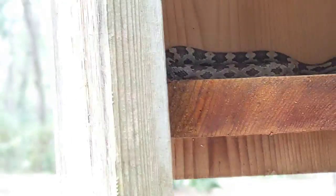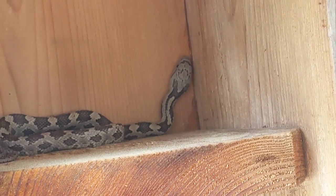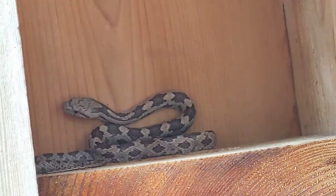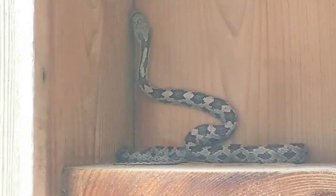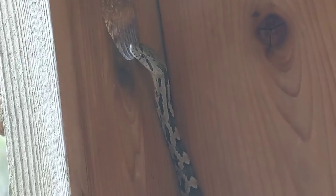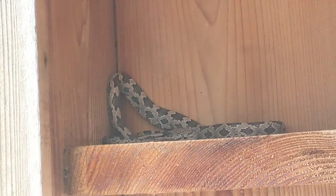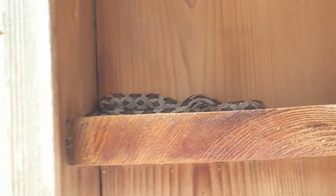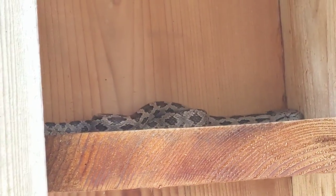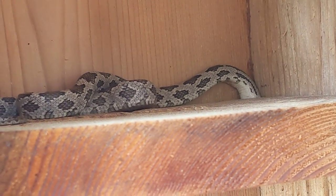His head does look — I know it's not a definitive rule, but they say if the head is more triangular, that's more of an indication of a venomous snake. Is it a baby copperhead? Is it a rattlesnake of some type? I don't know. I tried to look up snakes of South Carolina. I've seen a ton of snakes at the Savannah Serpentarium — I've even seen them extract venom, which blows me away.